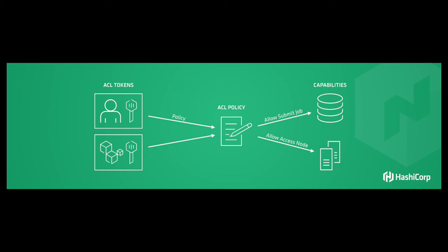With each of these roles, we give out very fine-grained capabilities. For example, developers might be able to submit and update jobs but not access the logs those systems generate, because they might contain PII or sensitive data being logged to disk. This fine-grained capability system lets you give out exactly the kind of permissions a developer or operator needs. Those capabilities then get tied back into ACL tokens, which are used to make requests to the system.